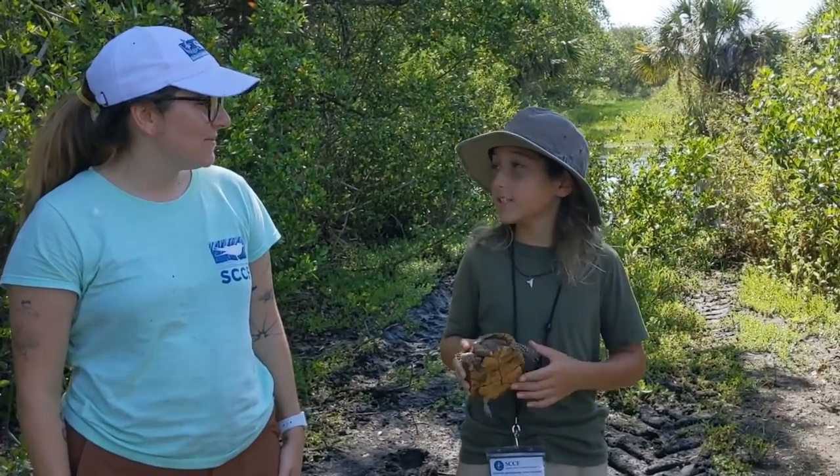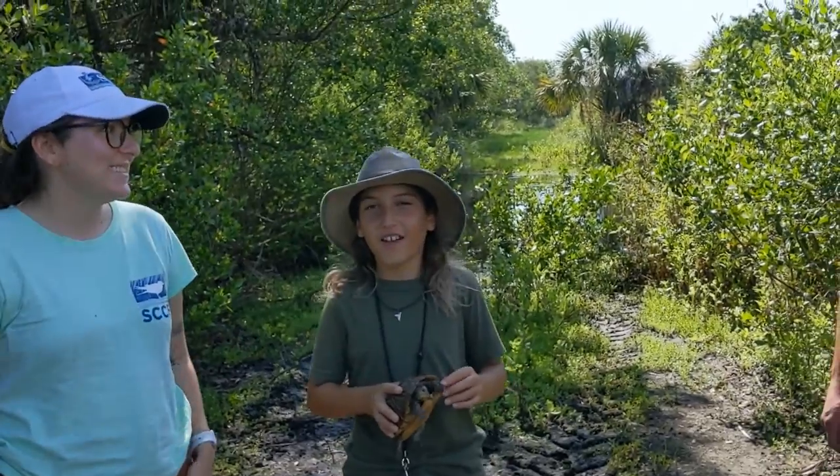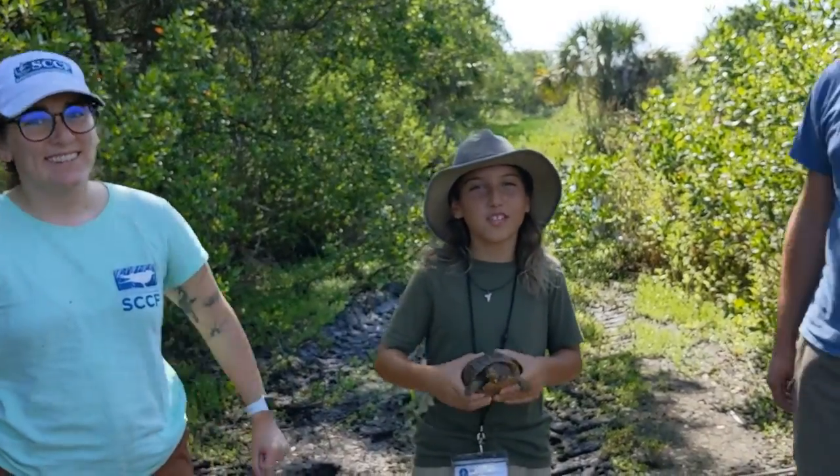Also, if you're interested, you can take some pictures and share the story of the amazing turtle you found. That's right. All right, let's go do some turtle telemetry. Let's go!